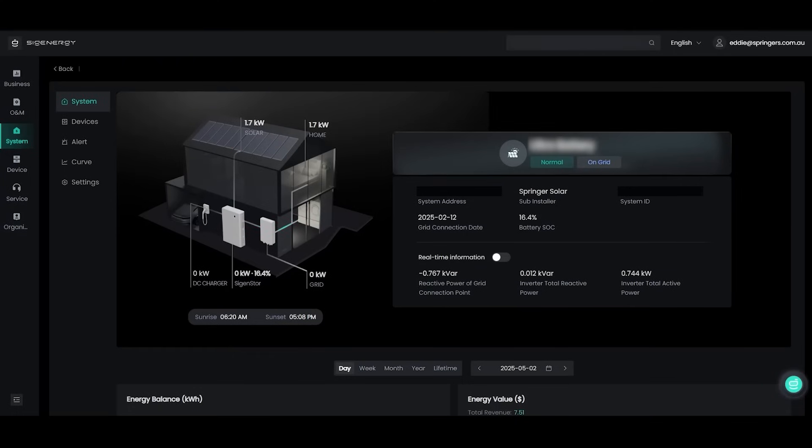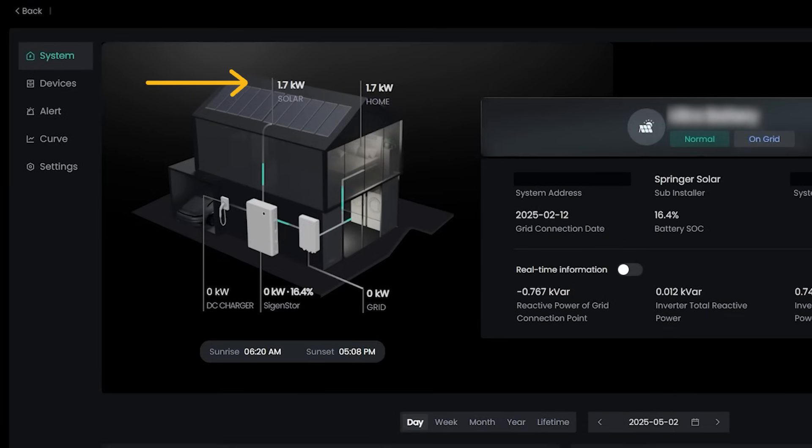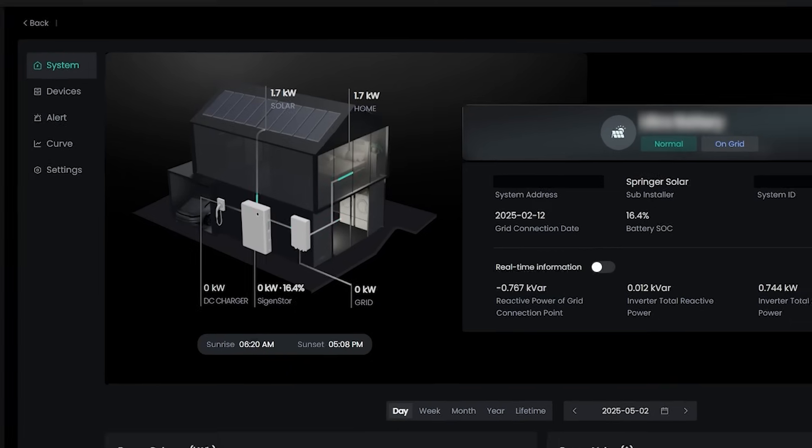Here on the desktop we get a really good overlay of the system. We can see right now at 20 past seven in the morning on an overcast day we're getting nearly 2 kilowatts of solar, all of that is currently going to the house, and he's pulling nothing from the grid. We're getting a really good overview of the system itself and can see what the battery state of charge is at a glance.